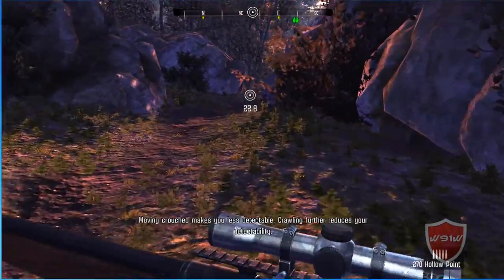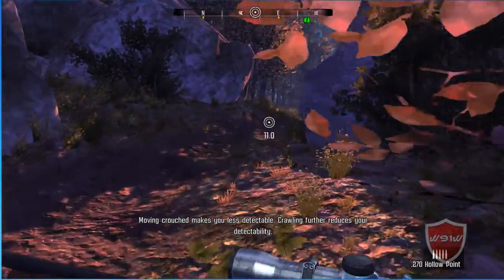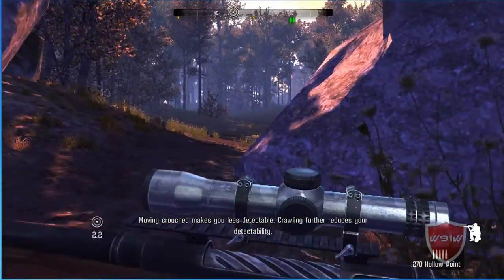Large, solid obstacles such as rocks conceal your presence from the animals. When behind them, you can move faster and remain undetected.